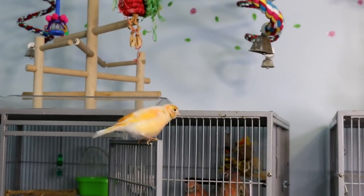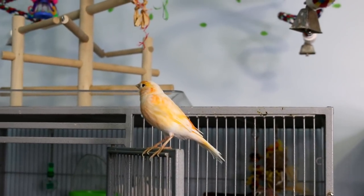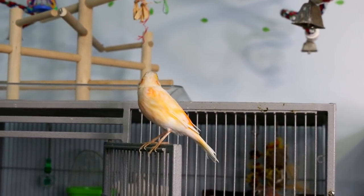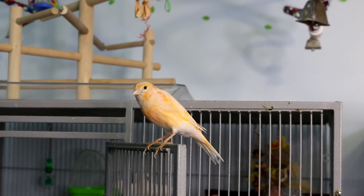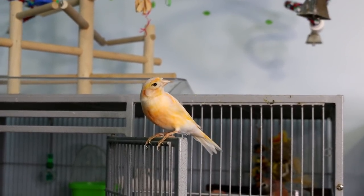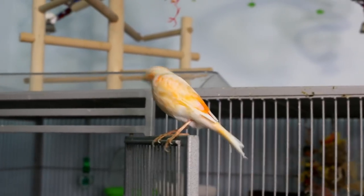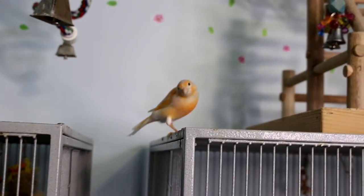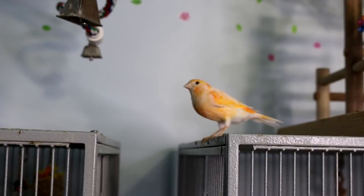This is one of my canaries — this is Song. She's a half red mosaic canary; her mother was a variegated canary that was red and brown, but Song looks like her father. Song is about two years old, she's a female, and she actually sings — she sings really nicely. Not as well as a male, but she does sing.